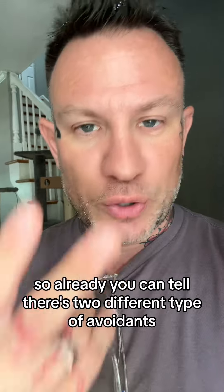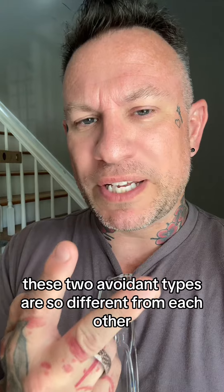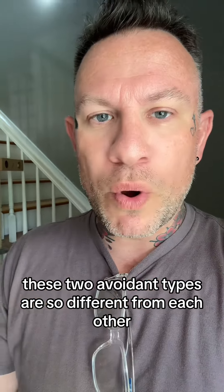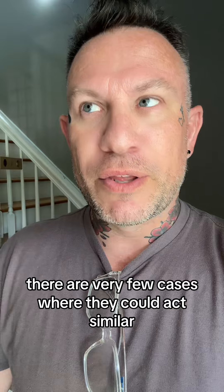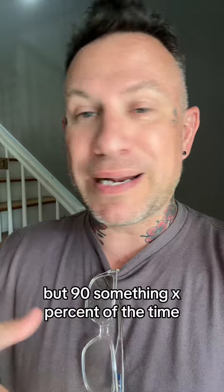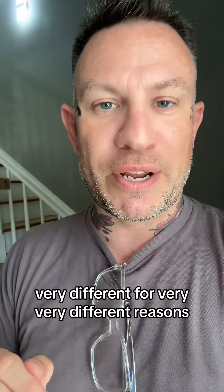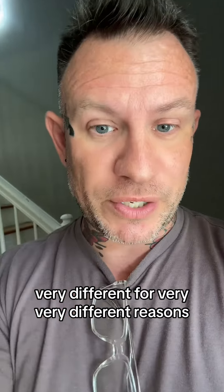So already you can tell there are two different types of avoidants — dismissive avoidant and fearful avoidant. These two avoidant types are so different from each other. There are very few cases where they could act similar, but 90-something percent of the time, both of these types of avoidants are going to act very, very different for very, very different reasons.